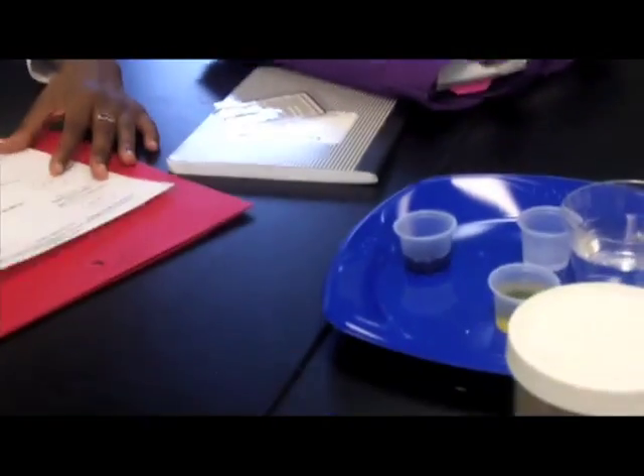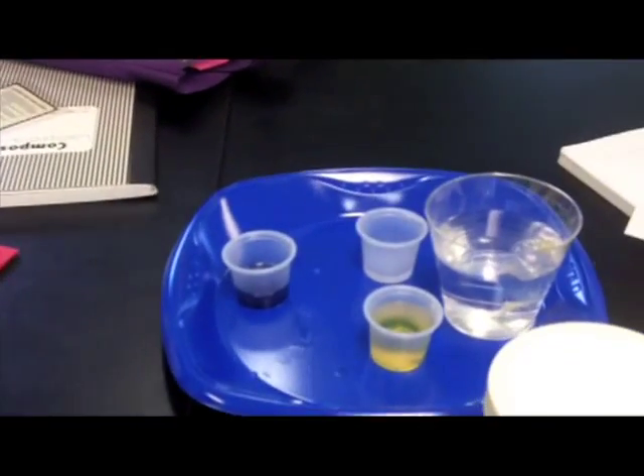You put the iodine, starch, and water together and it turns indigo. So the last thing I need you guys to do — you have those sacks — I want you to first take your glucose test strip and stick it in the water.